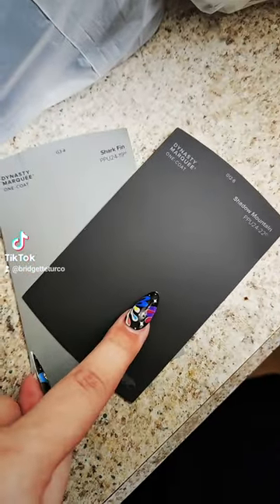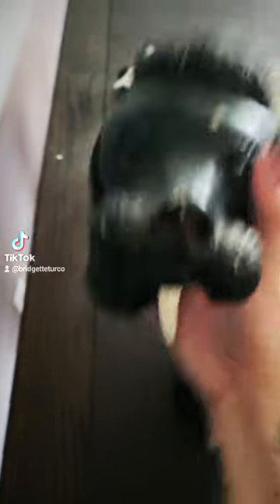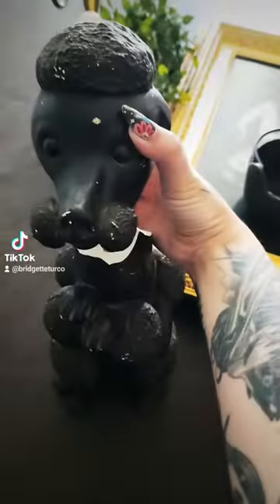This is the current color; this is what we're going to. I went to move the table away from the wall and I broke my poodle. She's from the 60s and handmade — I will be repairing her.